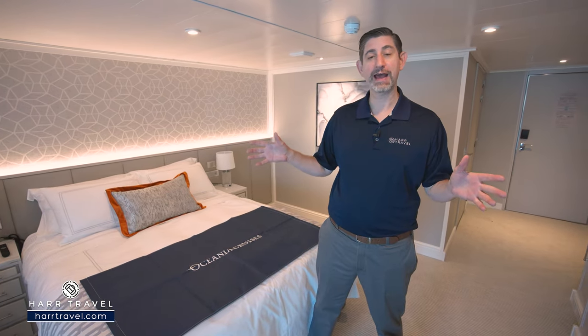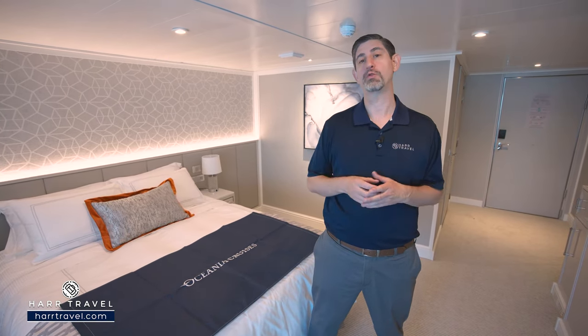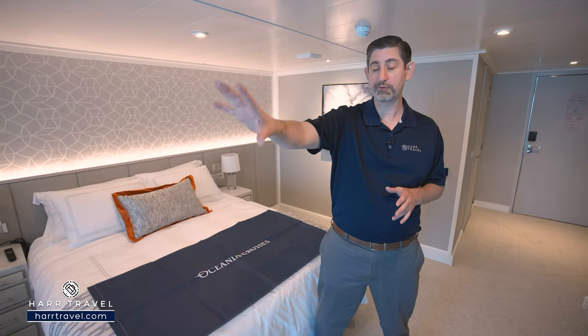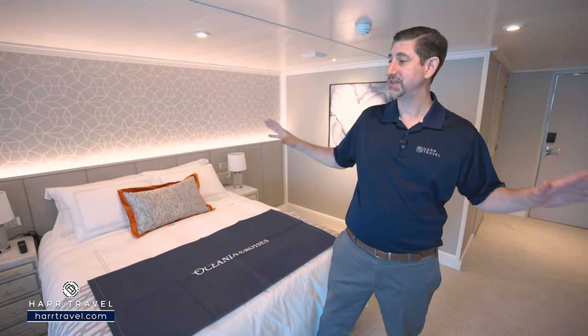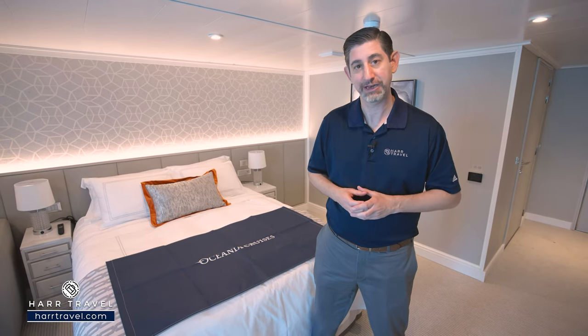This particular category is one of the wheelchair accessible cabins here on board. This specific one is a veranda. You're going to find a wonderful veranda space outside, quite a bit of space in here as well. And we'll talk about all the amenities and the accessibility in here in just a moment.